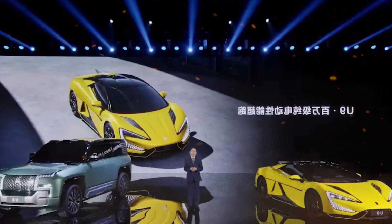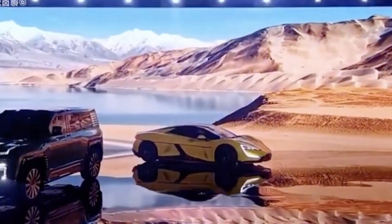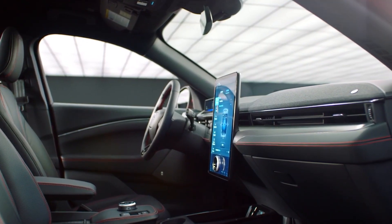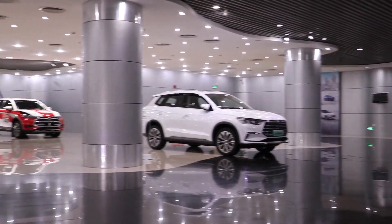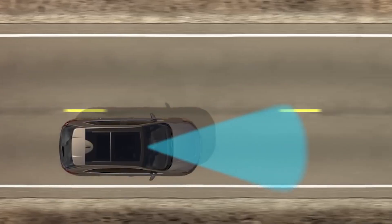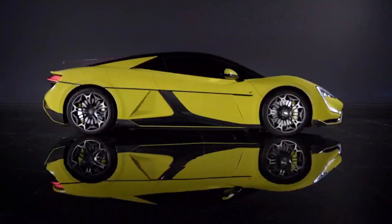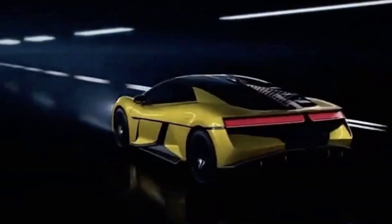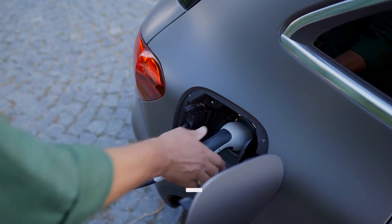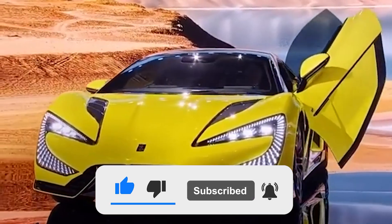In conclusion, the BYD Yangwang U9 is a fully electric SUV that offers a great combination of performance, range, technology, and affordability. Its impressive design, advanced safety features, comfortable interior, and long-range capabilities make it a top contender in the electric SUV market. Additionally, with its affordable price point, advanced driver assistance systems, infotainment system, extensive warranty, and commitment to innovation, the Yangwang U9 is a vehicle well worth considering for anyone in the market for a fully electric SUV. The company's focus on service, availability of charging infrastructure, customization, and environmental impact makes the Yangwang U9 an attractive option for any consumer.